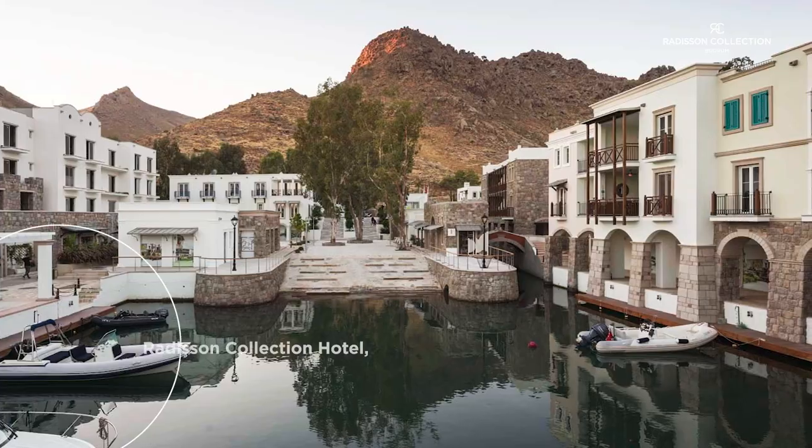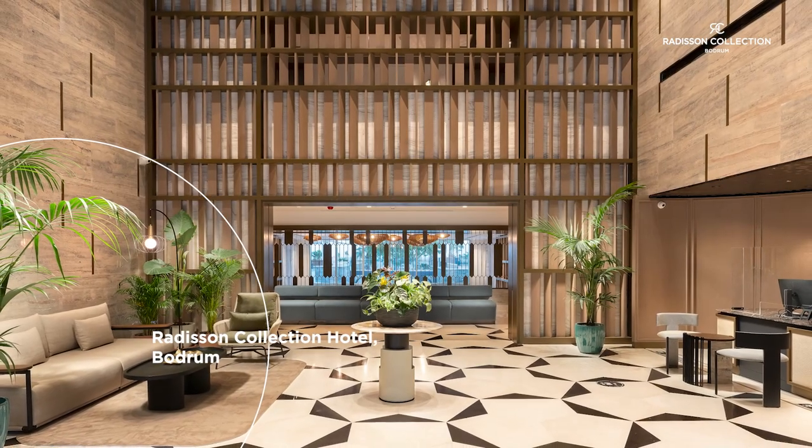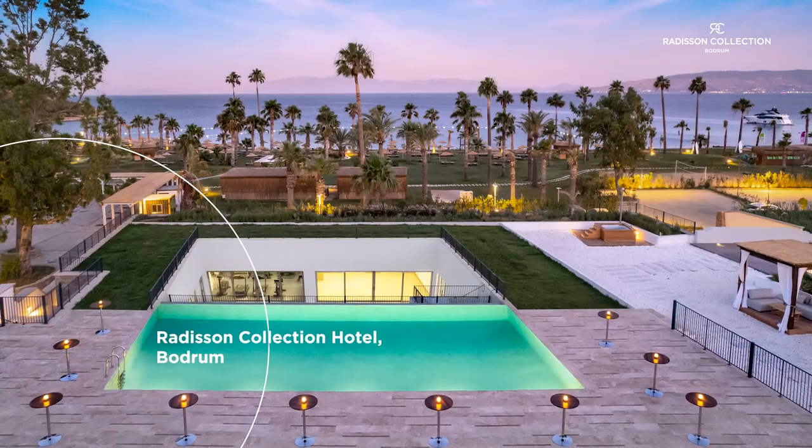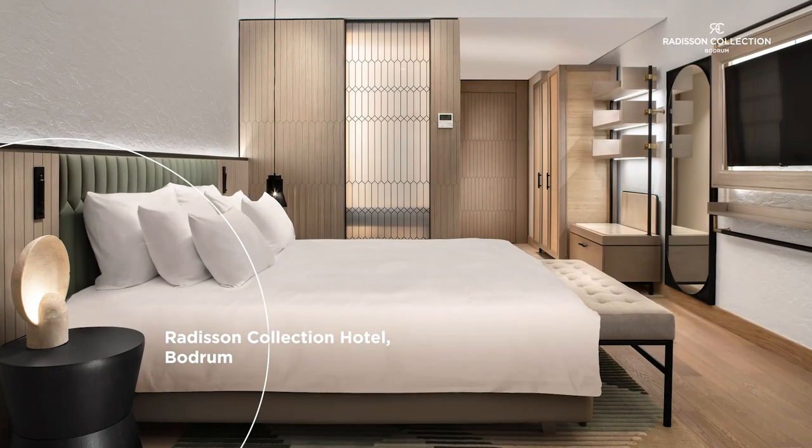In Bodrum's magnificent Aspat Bay, we recently launched a Radisson Collection Hotel. Standing out with its natural beauty, Mediterranean architecture, small harbour, and surrounding natural waters, this hidden paradise is just 30 minutes from Bodrum City Centre.